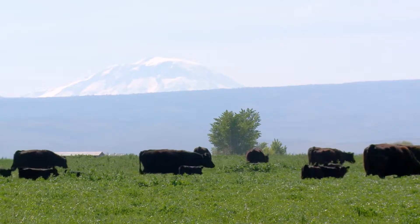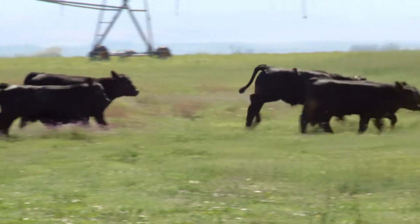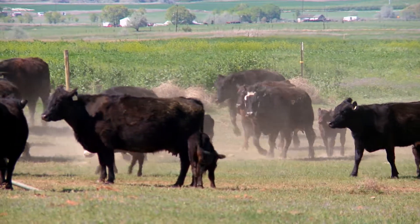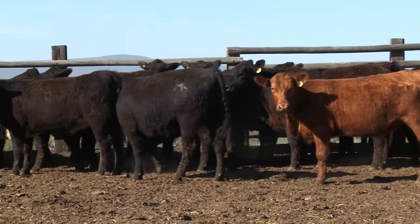The cow-calf operation is the first step in the whole beef cycle. That means we have the cows, which are the mothers. They're going to have the babies starting in March, and then about six or seven months later, we wean. Then either we keep them and grow them on to the next step ourselves, or they get sold to a feedlot.